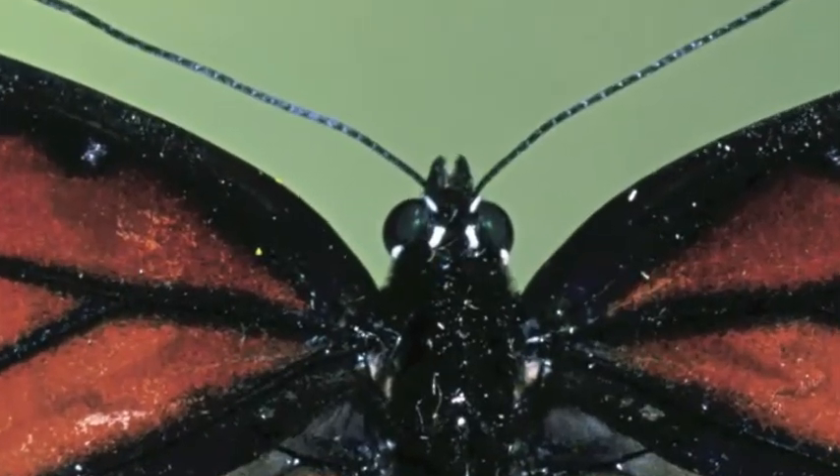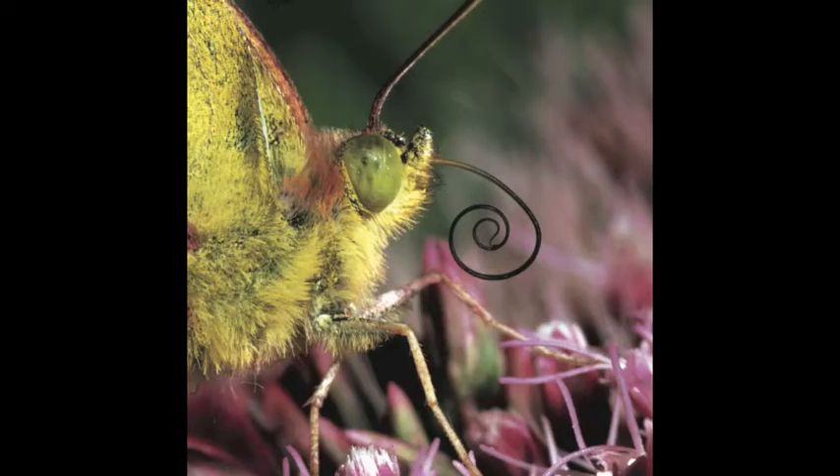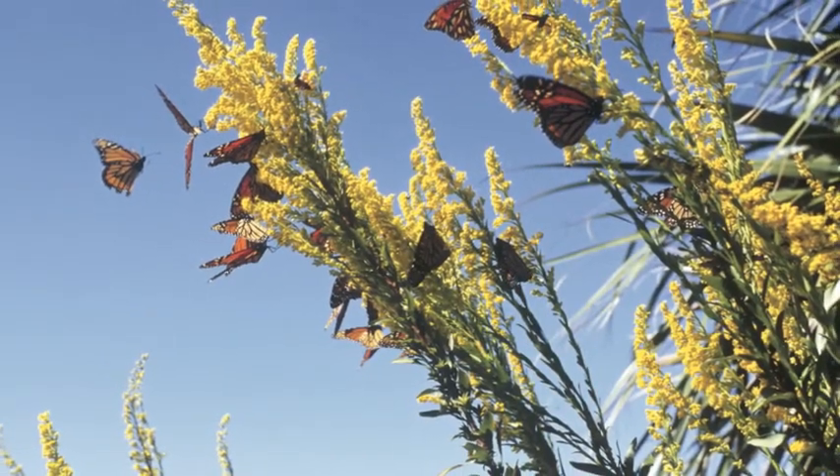Readers can encounter these astonishing animals, who smell with their antennae and taste with their feet, in their own backyards, nearby meadows, or vacant lots.